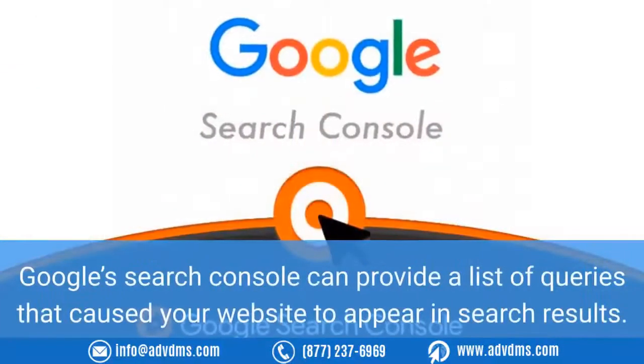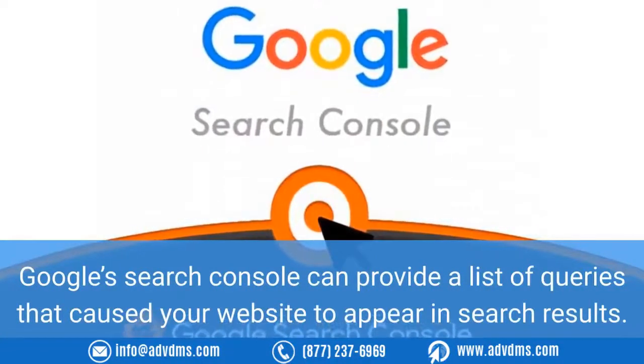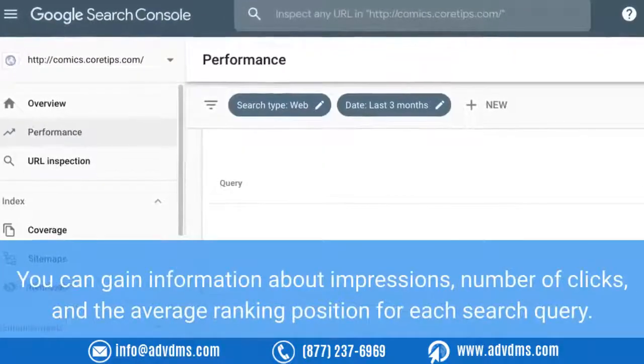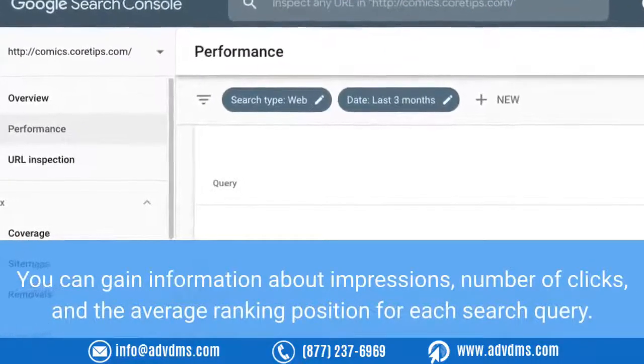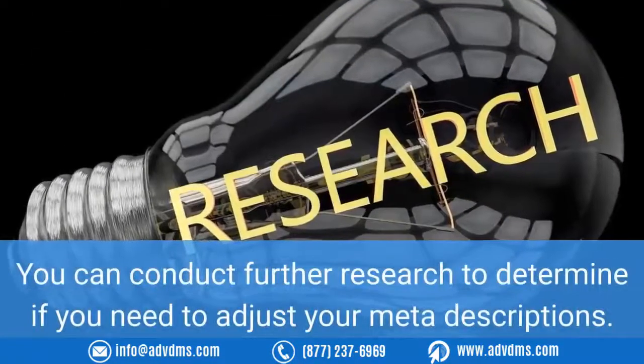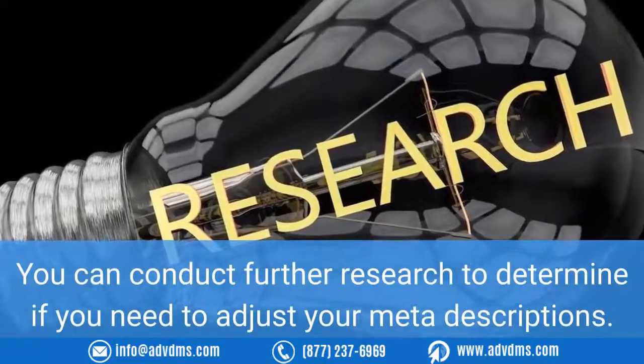Once you get the hang of building backlinks, they can become a source for relevant SEO solutions. Number eight: check Google's Search Console. Never overlook the power of low-hanging keyword fruit. Google's Search Console can provide a list of queries that caused your website to appear in search results. You can gain information about impressions, number of clicks, and the average ranking position for each search query. You can then conduct further research to determine if you need to adjust your meta descriptions.